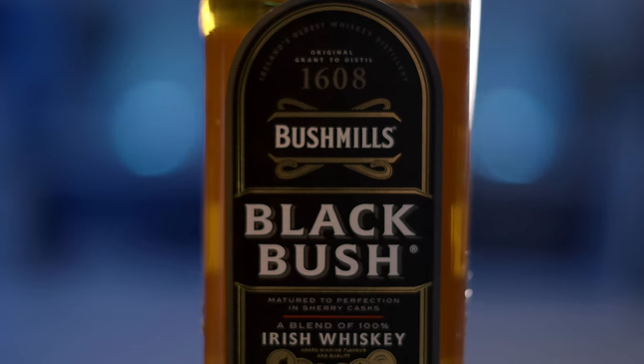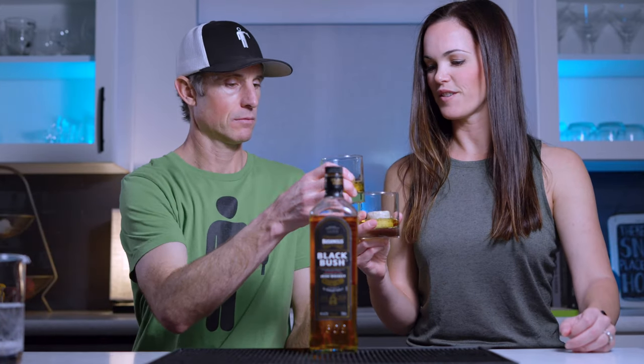Black Bush came up very commonly in my research — everyone was saying Black Bush. Bushmills in general is a standard bar staple, super common and easy to find. All four of these bottles are under $35, which is the realistic price point most of us actually want to drink at. Cheers — bottle number two.